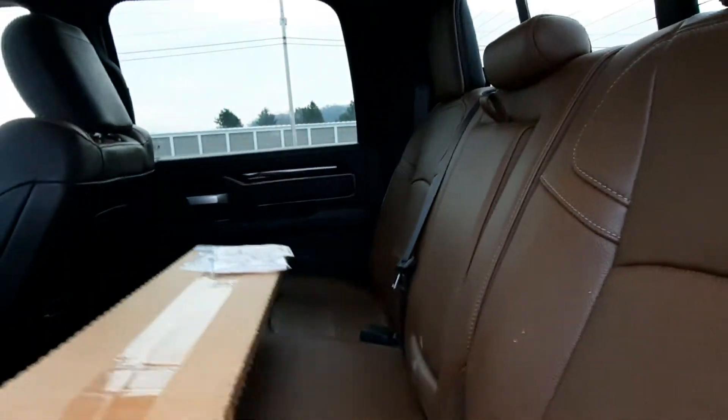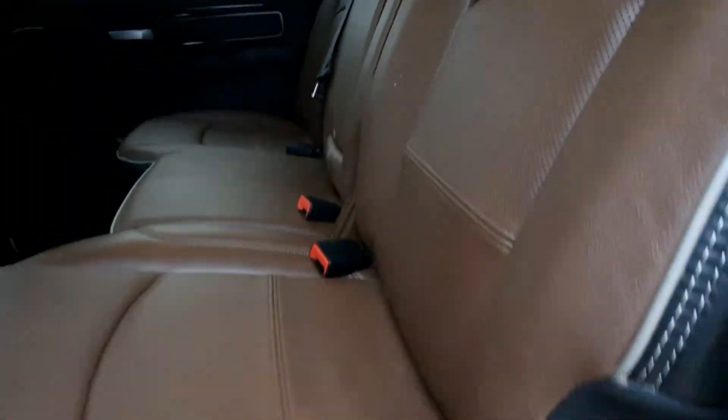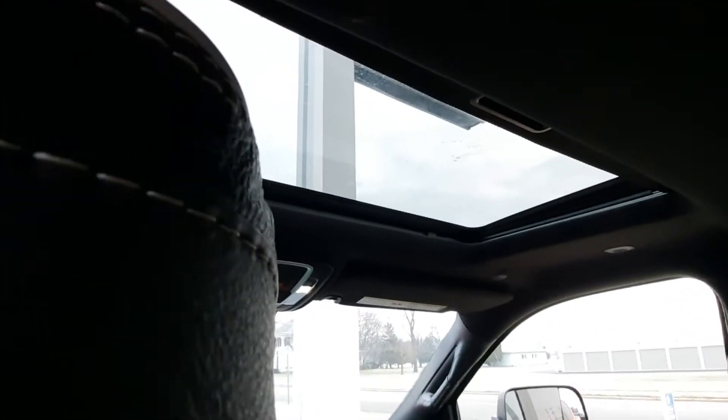Back seats are in good shape. They are heated. We've got a sunroof.